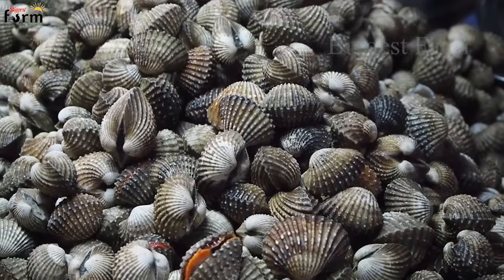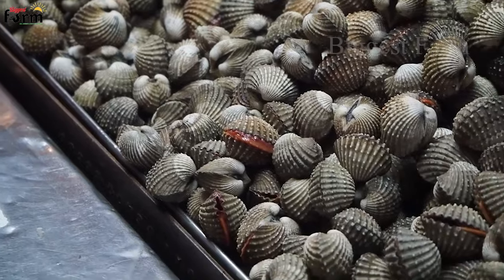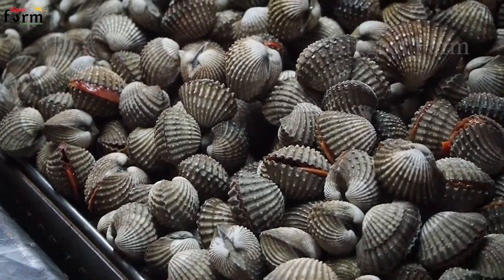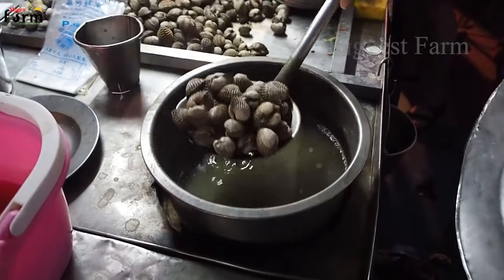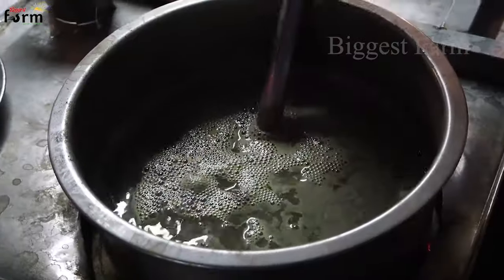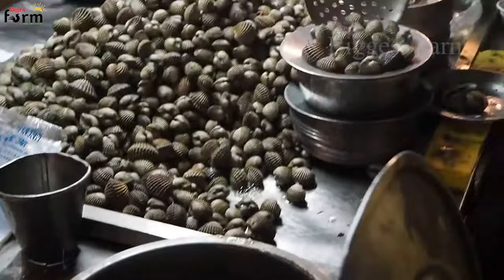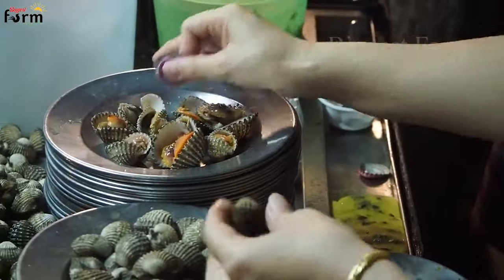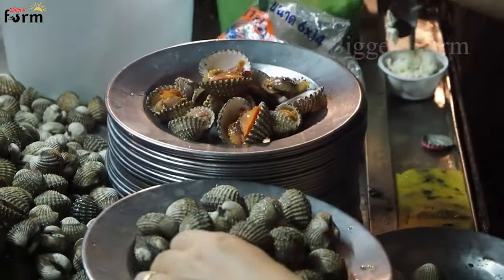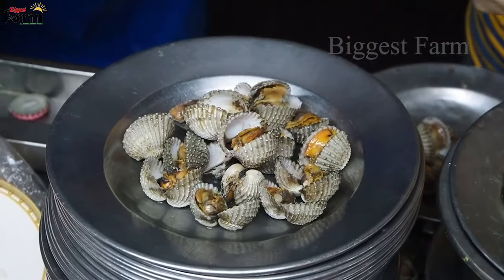Blood cockles are rich in various nutrients such as protein, calcium, and vitamins. The ingredient that deserves special attention is the amino acid betaine, with a high content of 560 mg per 100 g of blood cockle. It has excellent effects in preventing arteriosclerosis and improving liver function. Research results also report that it can be developed into an anti-cancer agent or functional food that prevents and controls cancer cells.